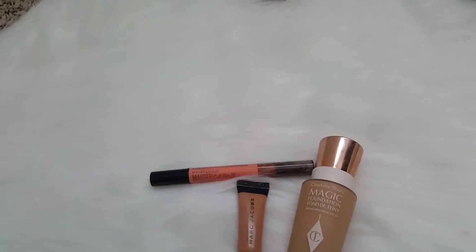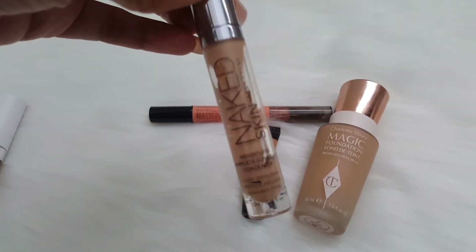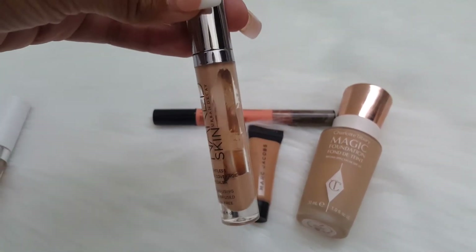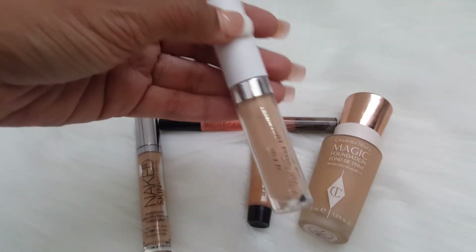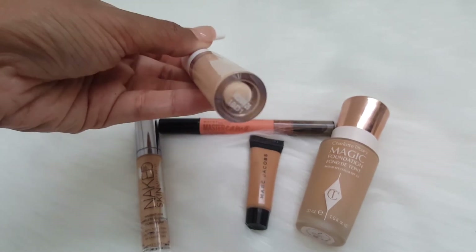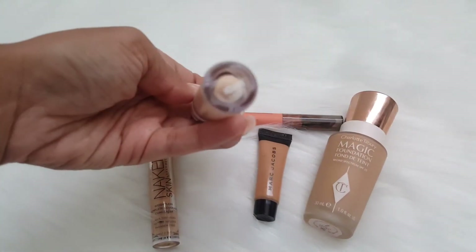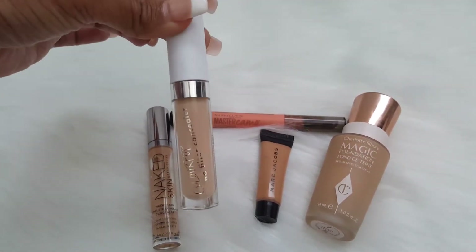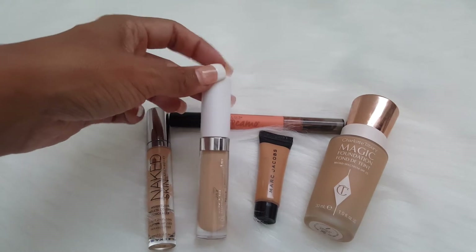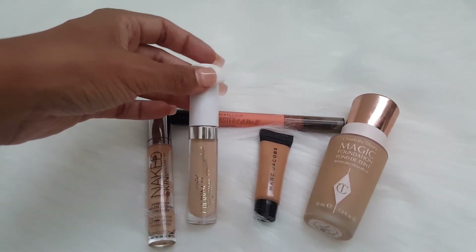For concealer, I am still panning my Naked Skin Concealer — I'm almost done with it, so very excited. I'm also going to be using the ColourPop No Filter Concealer in shade Medium 26. I think I've used this once or twice, so I still don't know exactly how I feel about it, but I'm going to try it out this week.